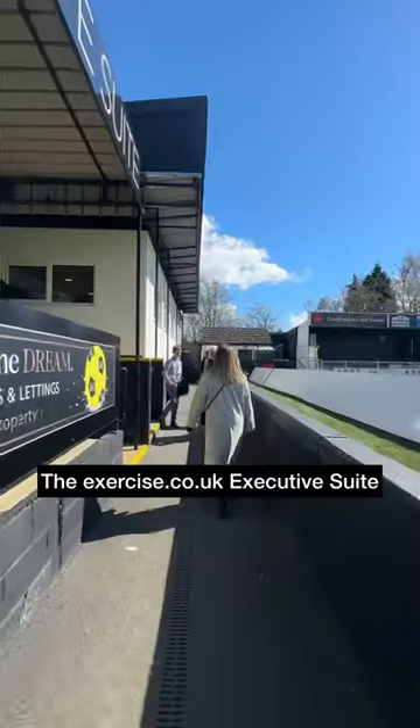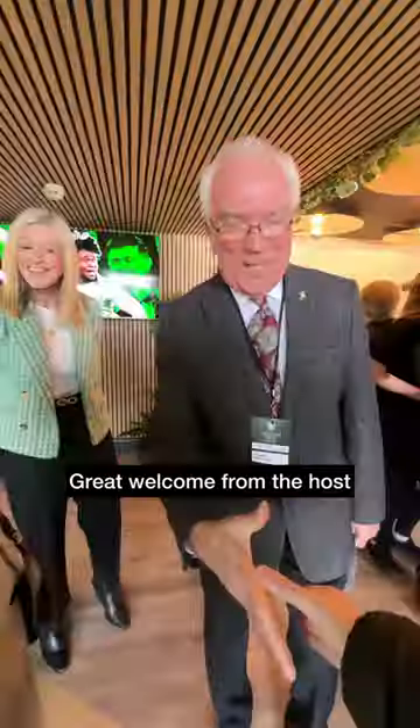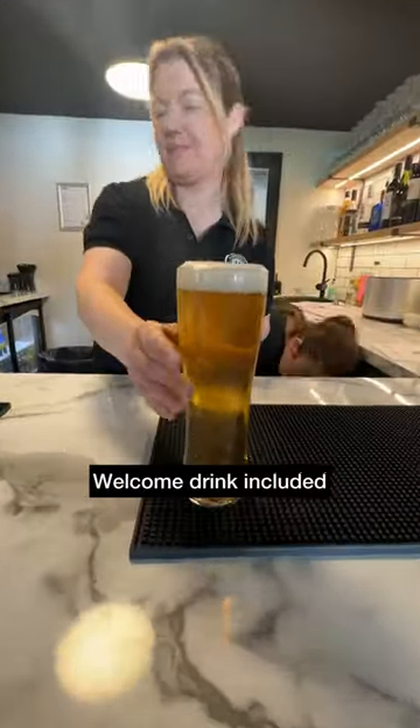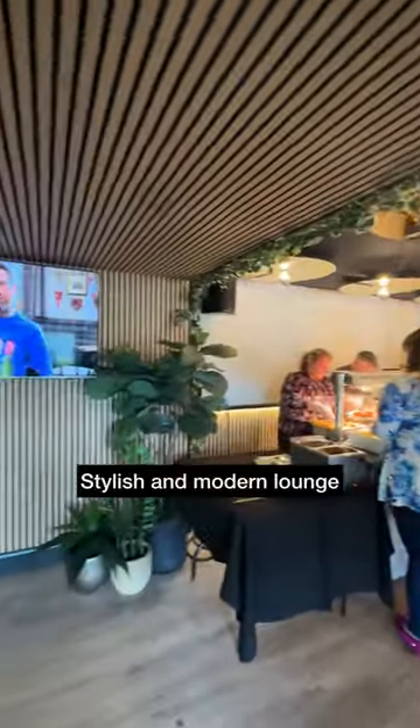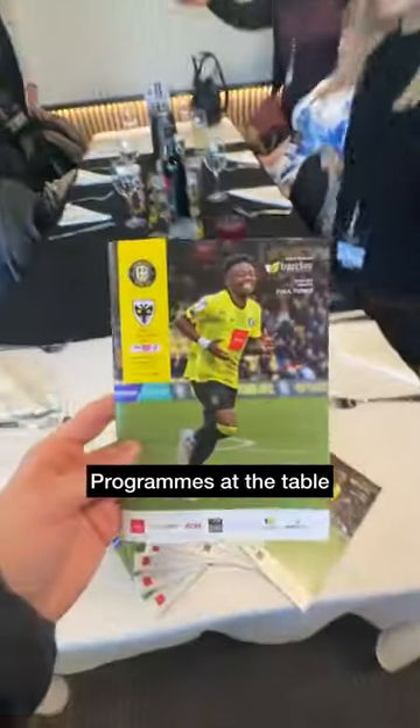Looking like a lovely day for a game of football as we made our way into the executive suite with a great welcome from the host. First drink was on the house as we made our way into the newly renovated and stylish lounge, and waiting at our table was a match day program.